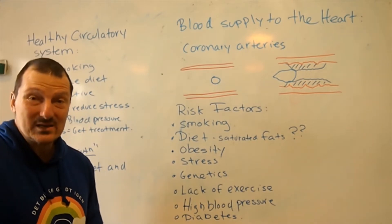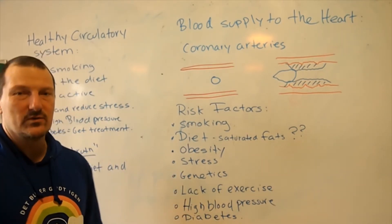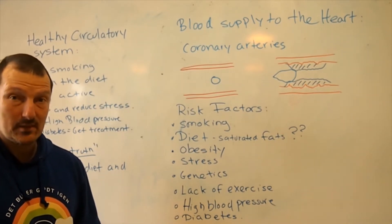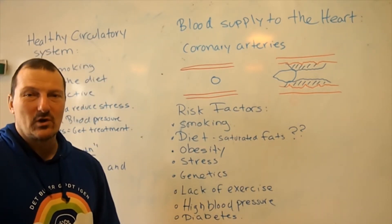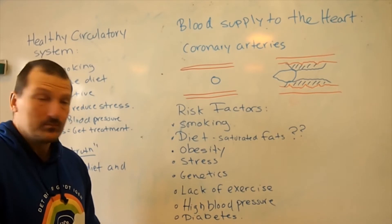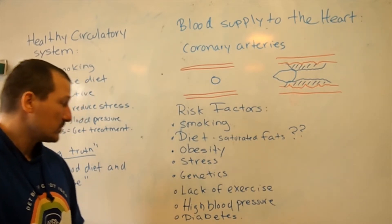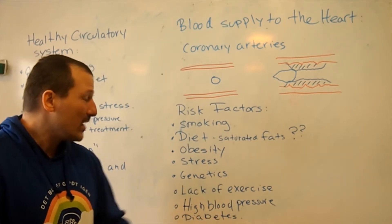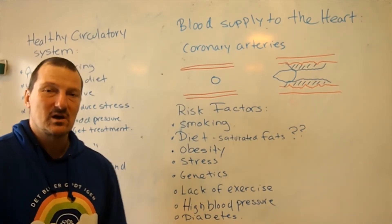Obesity — being overweight — is not good for your system; it puts a lot of stress on the heart. Being stressed is not good either; you can actually stress yourself to death and get a heart attack from that. Genetics matter a whole lot — some people have genetics that make it very hard to get heart disease, others don't. Lack of exercise and just sitting still is not good for the heart. And if you have high blood pressure or diabetes, both will increase your risk of getting heart disease.